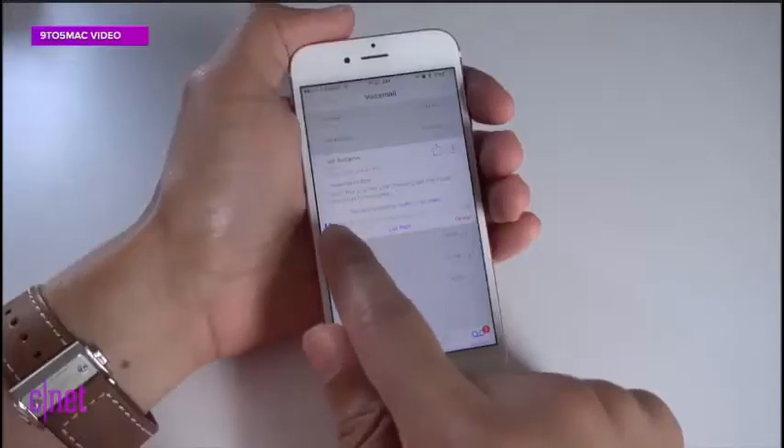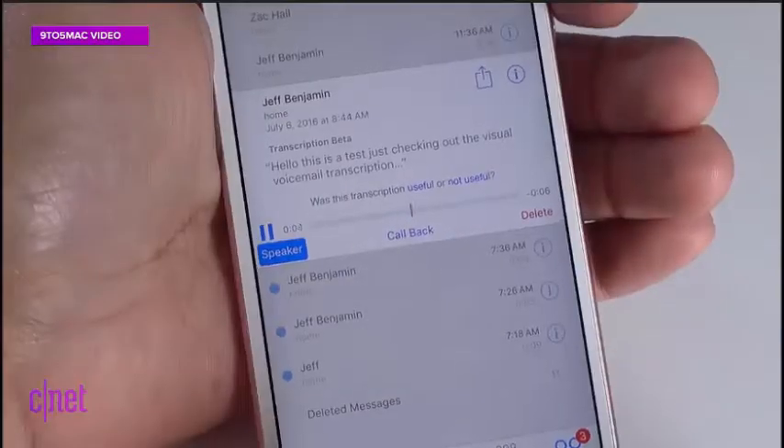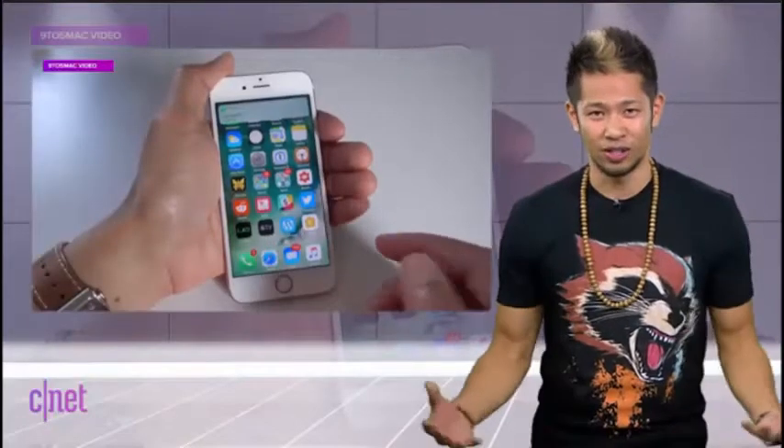It also looks like the voicemail transcription feature is starting to roll out. The actual feature is still in beta itself, but you can tap on an individual voicemail and the transcription is right there — pretty sweet.